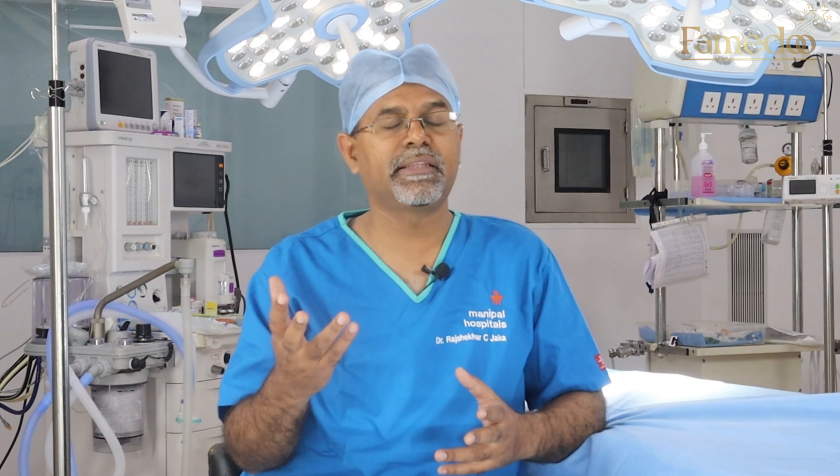If the frozen section shows no spread, we don't clear the axilla. However, if there are already enlarged, palpable lymph nodes in the underarm and it is proven that there is a spread, then we completely clear the axilla — a procedure known as axillary lymph node dissection.